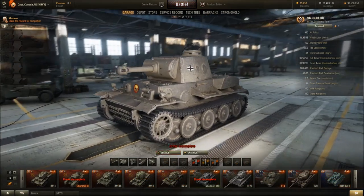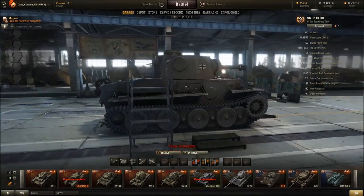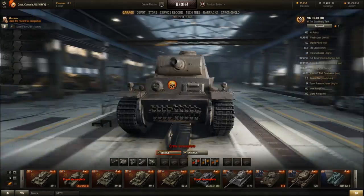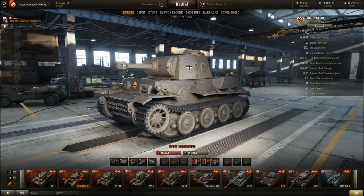Next we've got the VK36 — look at this beauty. It looks a little bit like a toy tank, kind of mis-proportioned. I think this is one of the most goofy looking tanks in the entire game, especially when you mount it with the little derp gun — it looks like a toy.